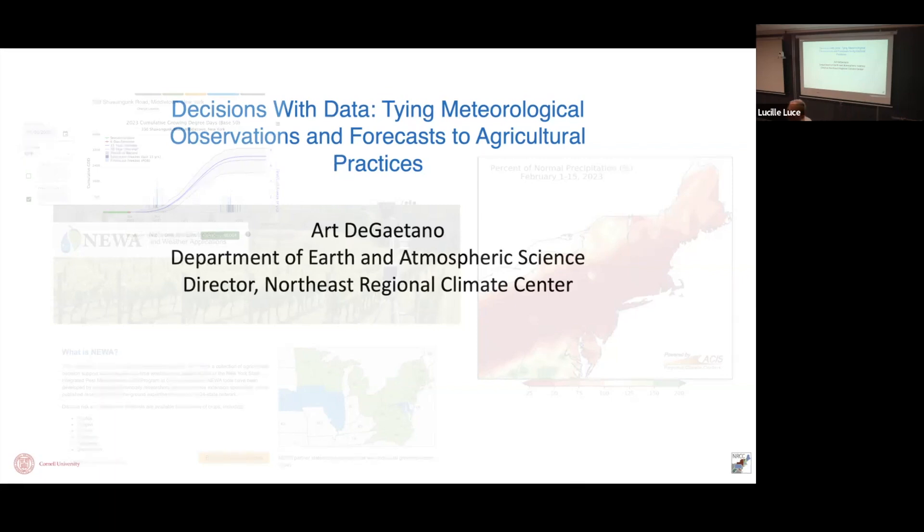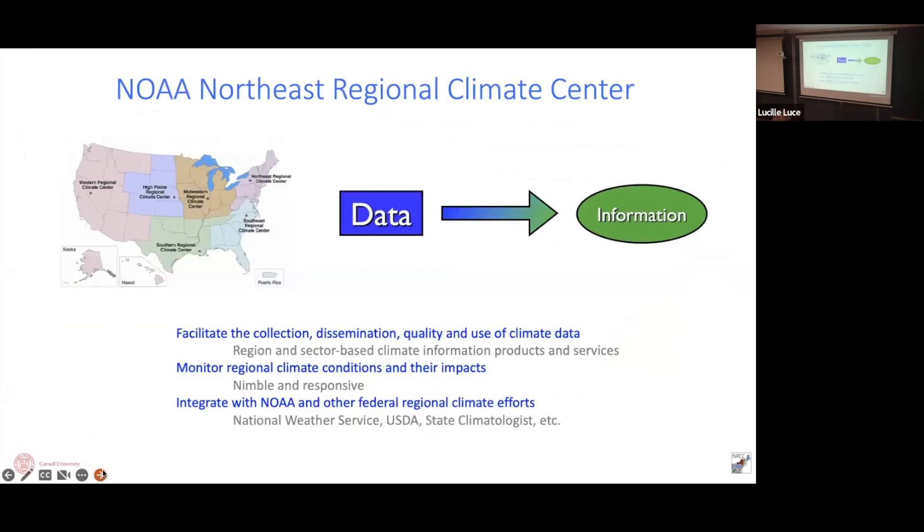I'm going to give you a tour of some of the things we've done for the Climate Center, and try to relate them back to agriculture where there might be some interest. What's the Northeast Climate Center? We're one of six of these centers that exist across the country. We've been here at Cornell for a long time. The idea behind the Climate Center is NOAA collects a lot of data, and why NOAA pays us to do what we do is: how can we take their data and make it most useful to people? Our tagline is taking data and turning it into information.